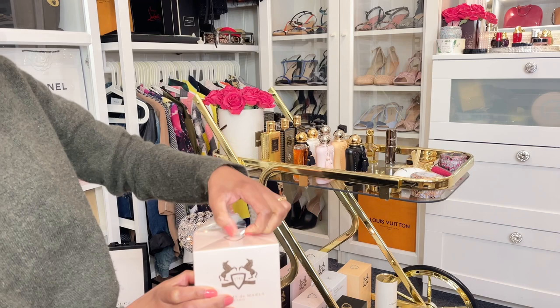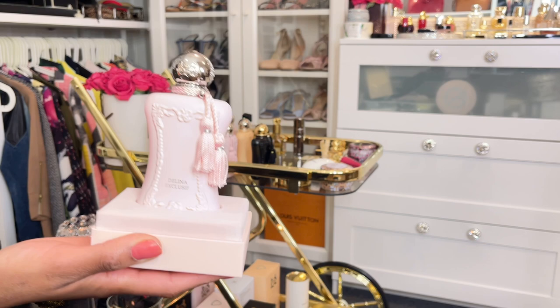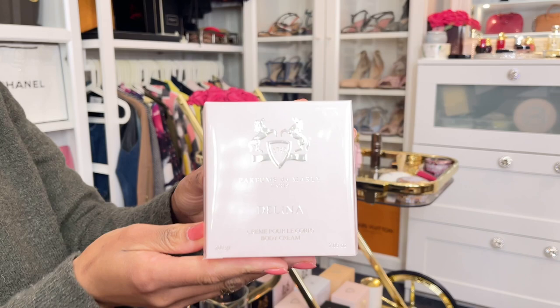All right, so now let's open Delina Exclusive. This is my second bottle of Delina Exclusive, which means I have one Delina original and two Delina Exclusive. Look at this guys — Delina is my favorite, Delina is number one! My current top two from Parfums de Marly are Delina and Safanad. I love them.